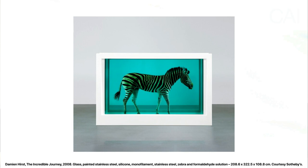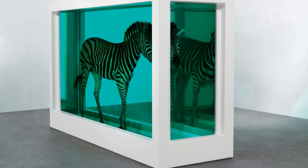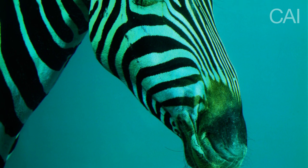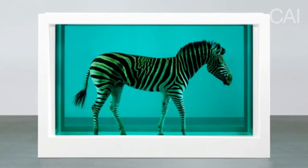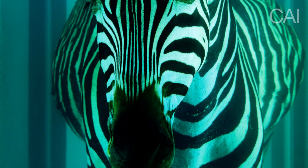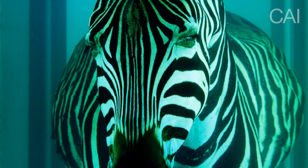With 'The Incredible Journey' from 2008, we encounter another example of the artist's striking yet notorious Natural History series. The wide-framed tank, reminiscent of minimal art structures and aesthetics, consists of one of the most beautiful species to wander the planet — the zebra. The zebra becomes the ultimate collectible of naturalia, an age-old tradition strongly connected to art, of collecting rare species. What an incredible journey it is.